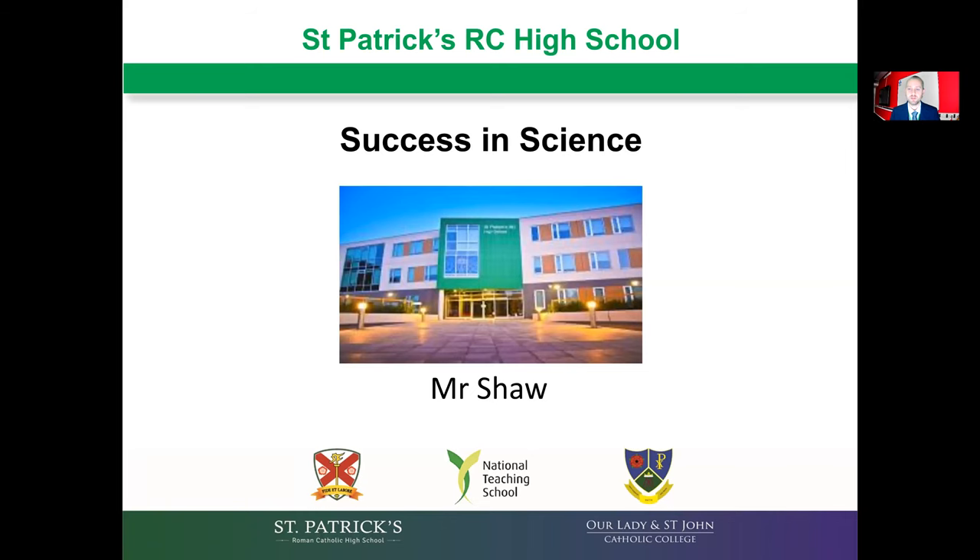Good evening, I'm Mr Shaw, Head of Science. I'd just like to share with you some important information regarding what your child should be doing to revise thoroughly for success in their science GCSE exams.